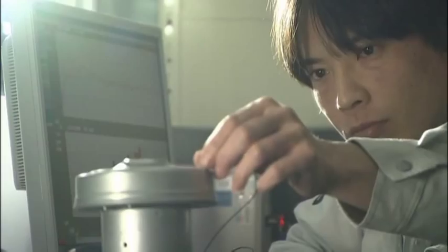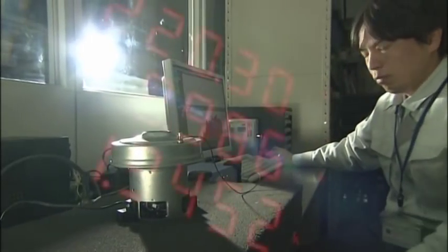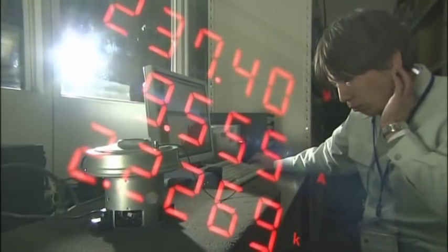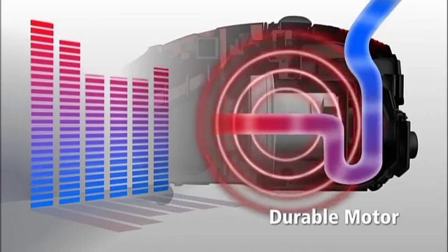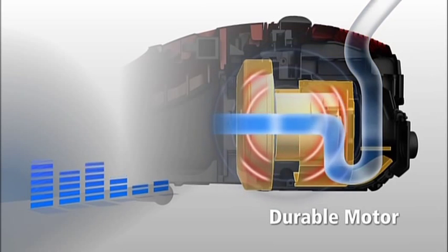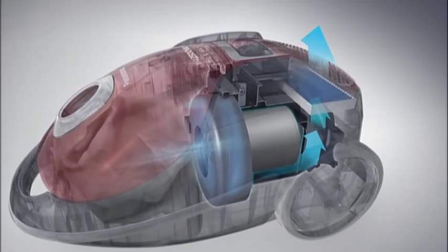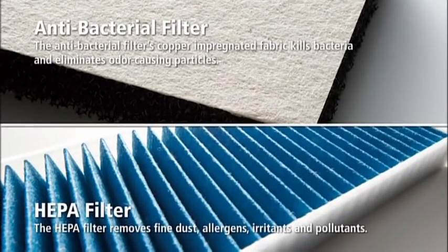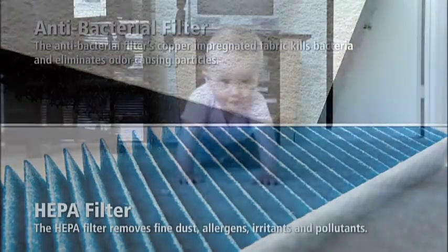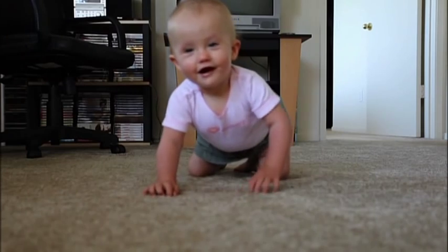Hidden inside the beautiful body is advanced Japanese technology. At 2500 watts, the motor is powerful yet surprisingly quiet, thanks to a sound-absorbing motor case and a long exhaust path. The exhaust is also cleaner: a built-in HEPA filter and antibacterial filter cut 99.97 percent of household dust. There's no compromise when it comes to the air you breathe.